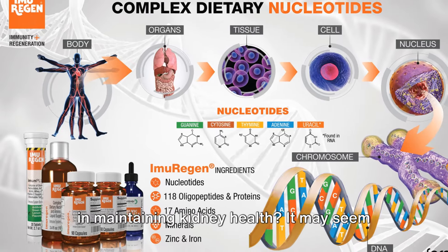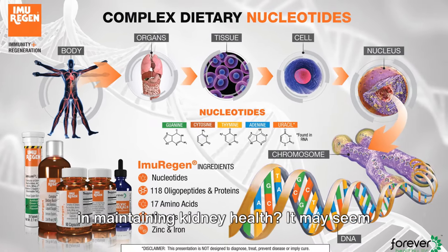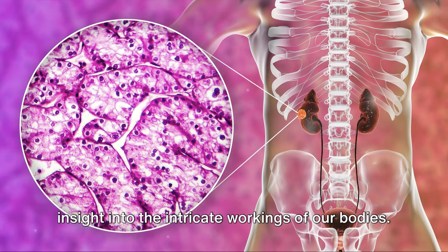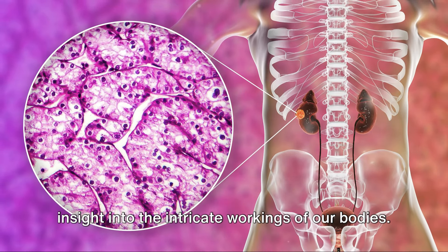Ever considered the role of nucleotides in maintaining kidney health? It may seem like a complex concept, but once understood, it can provide a fascinating insight into the intricate workings of our bodies.